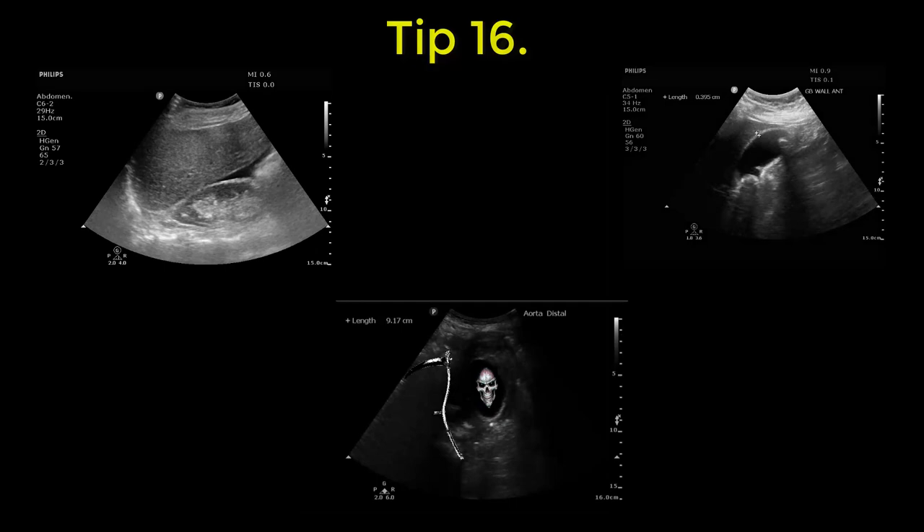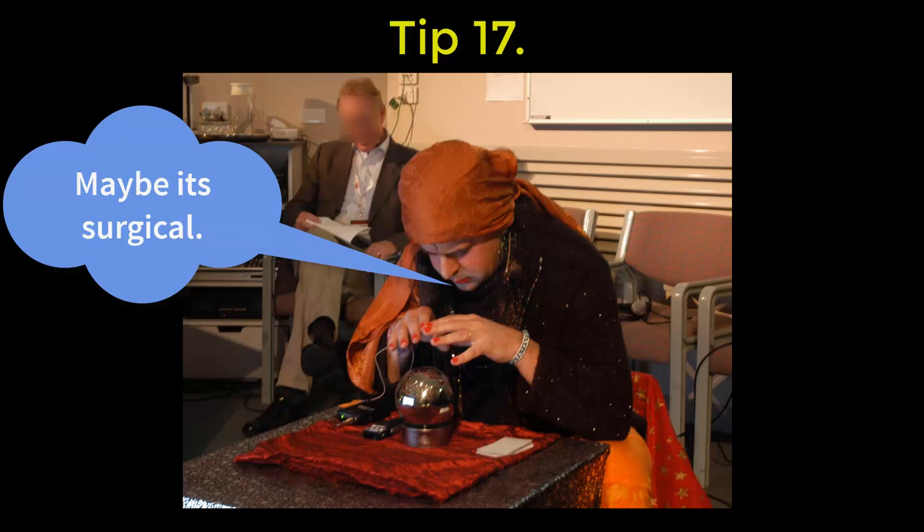16: learn point-of-care ultrasound for eFAST, biliary, and AAA. 17: if you think it might be surgical, it is.